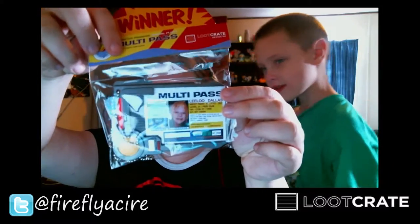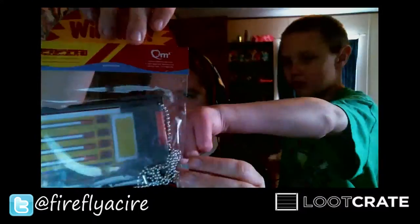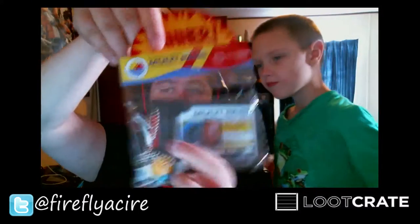Let's see the next thing — it's the Wintan multi-pass thing from The Fifth Element! Yeah, it's got a blue thing right there, as Aiden said.